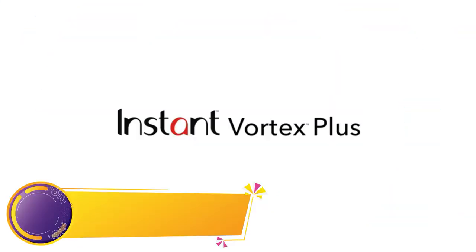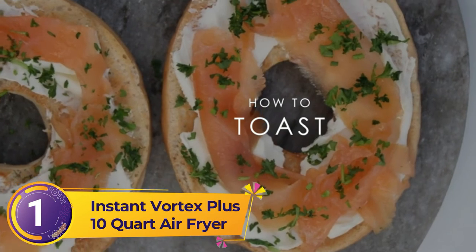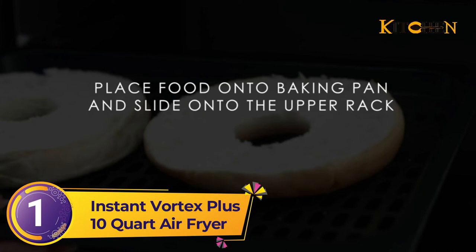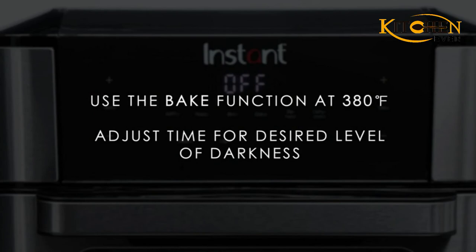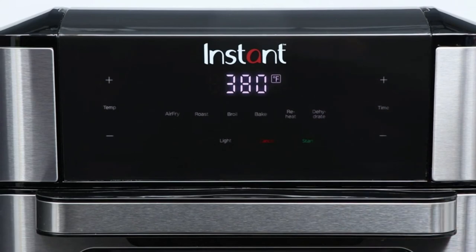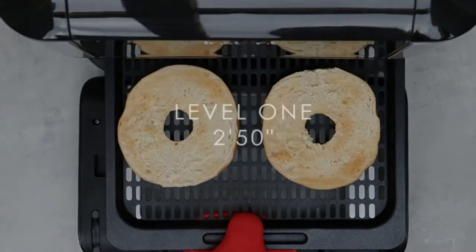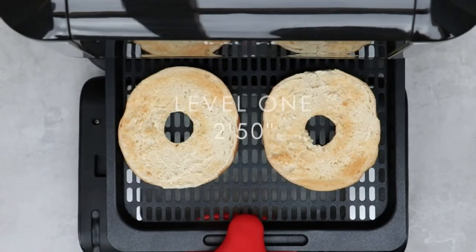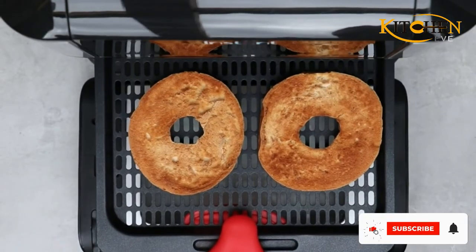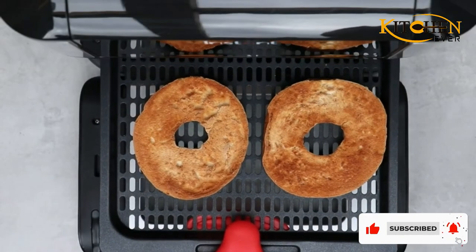Number 1: Instant Vortex Plus 10-Quart Air Fryer — the best air fryer toaster oven under $100 you can buy this year. Your favorite pressure cooker brand is in the air fryer game too. The Instant Pot Vortex Plus is a red-hot item on Amazon with over 18,000 five-star ratings. This device employs EvenCrisp technology to achieve golden-brown perfection, giving foods a satisfyingly crispy exterior and juicy interior. Great for families, its large 10-quart capacity fits a whole chicken, which you can roast with up to 95% less oil using the rotisserie feature.